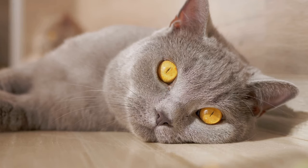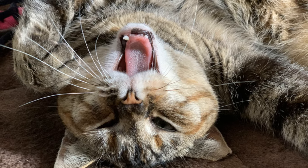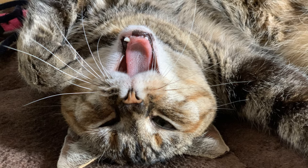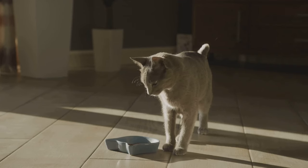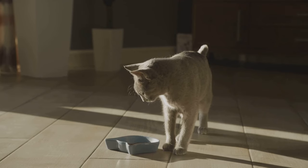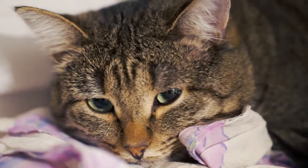Your cat may also show signs of irritation around their mouth or paw at their face. These symptoms can vary depending on the type of plant ingested, so it's always best to err on the side of caution if you notice anything out of the ordinary. If you suspect your cat has been nibbling on one of your houseplants, what's the next step?